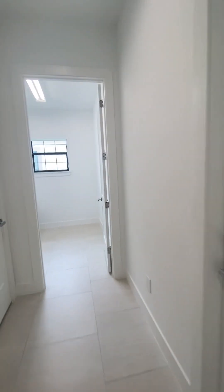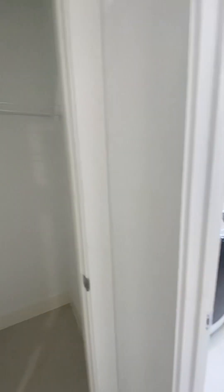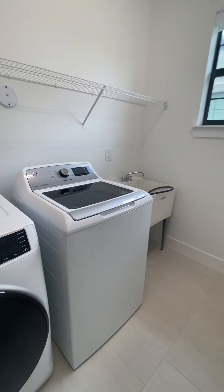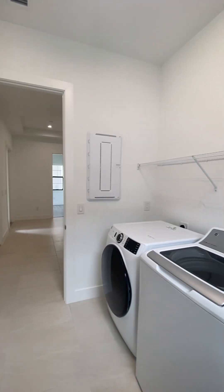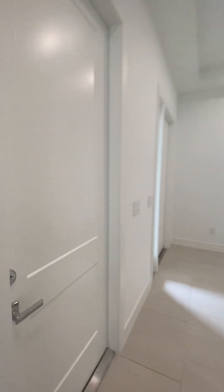Across the hallway, there's the HVAC system. Here is a linen closet, and here is the laundry room with washer and dryer and a hand-wash space. Nice window that brings in a nice airy feeling. And off the laundry room is a two-car garage.